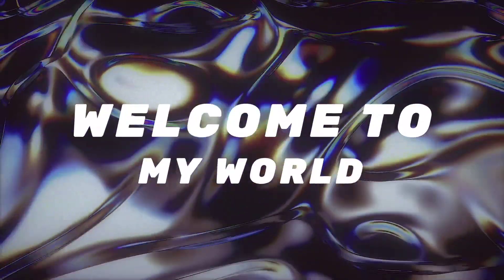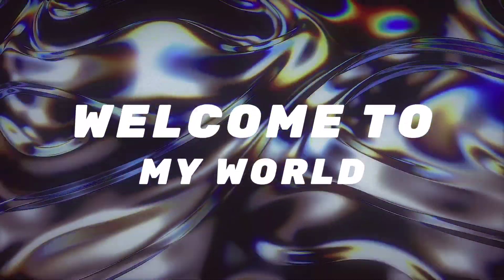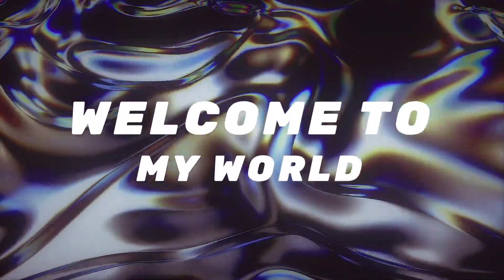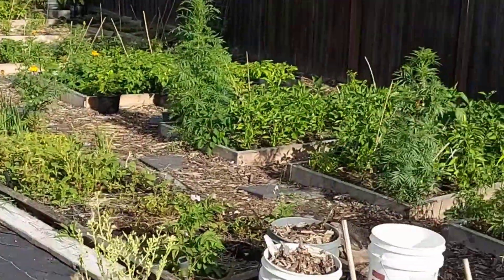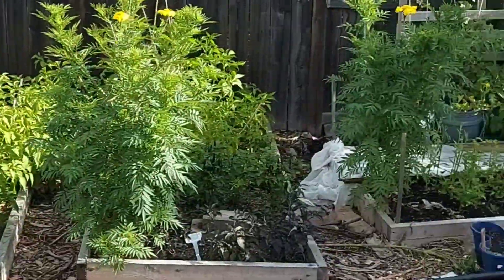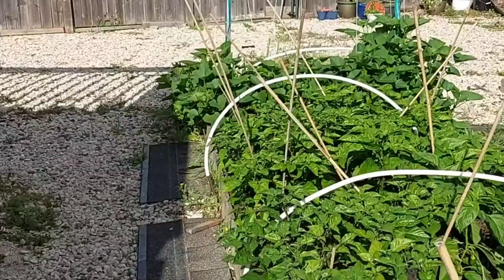Hi, welcome to today's garden. If this is your first time, you're welcome — remember to subscribe to my channel. Today I want to show you the activities going on in my garden. This is the peak of the season, August 2022. I'm going to show you what I have growing so far — you can see the whole stretch, I have the front and the back.